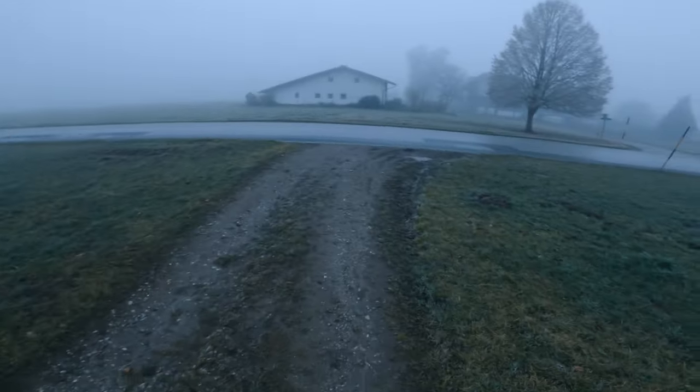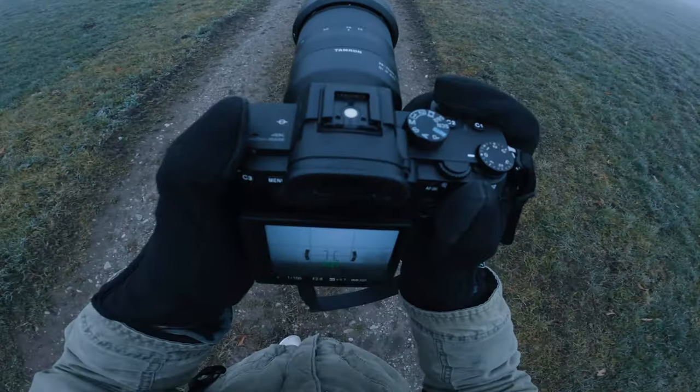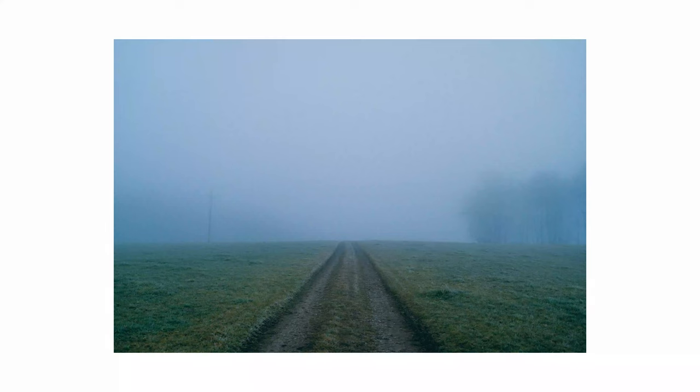After getting that shot, I walked back to the road. Before getting there, I turned around to get a photo of these tractor tracks going up the field. Here it is — I think it turned out alright.